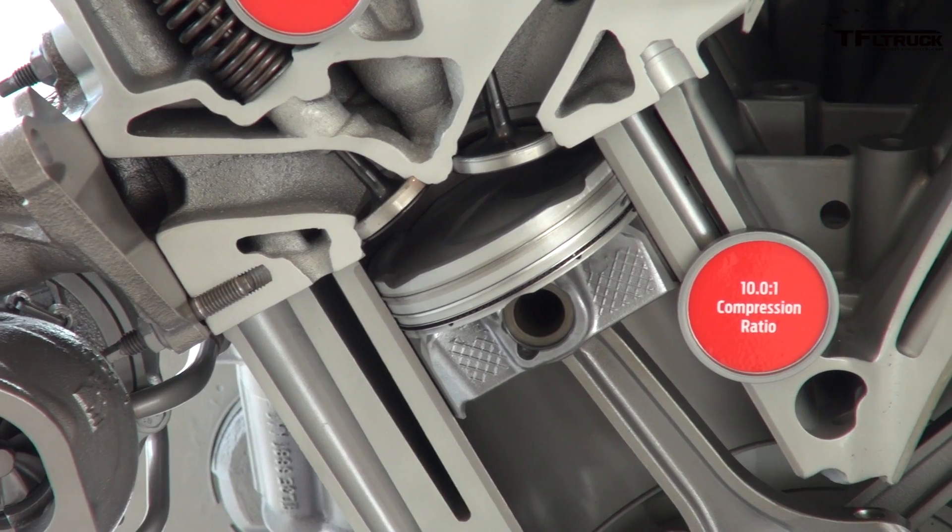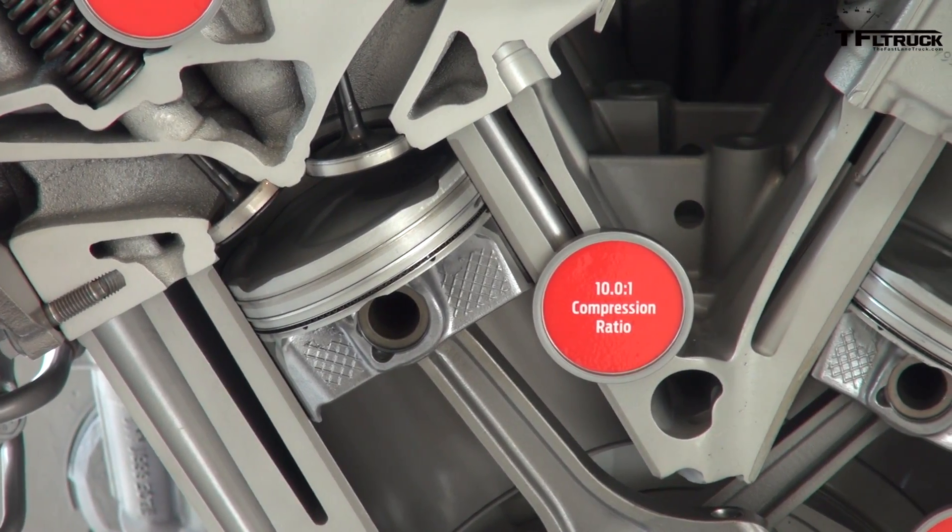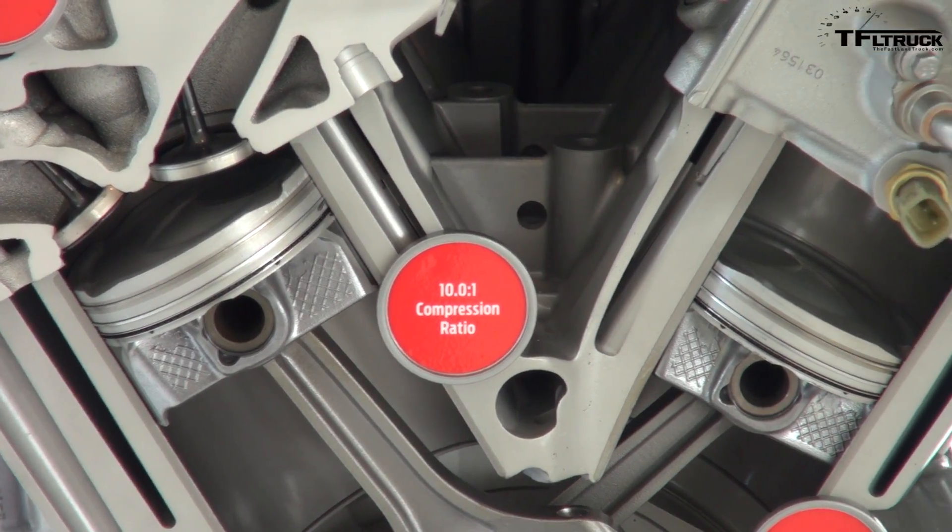The F-150 has 450 pound-feet of torque — that's 30 pound-feet more than before. The Raptor is higher still. The 150 doesn't have a huge torque jump, but the combination of the new engine and 10-speed should make it very competitive.